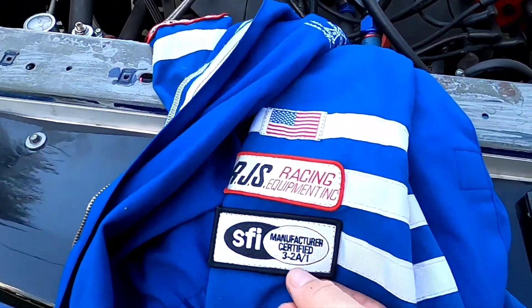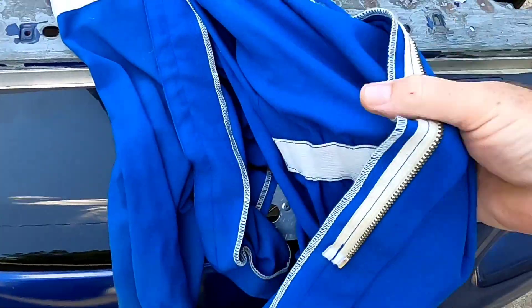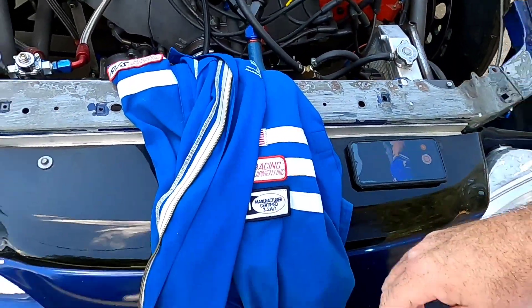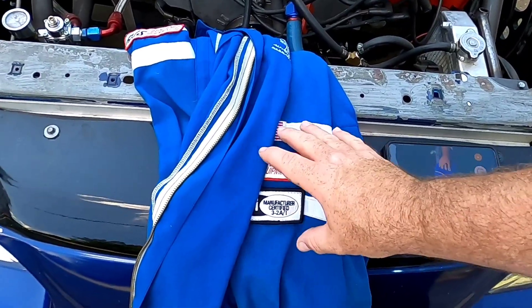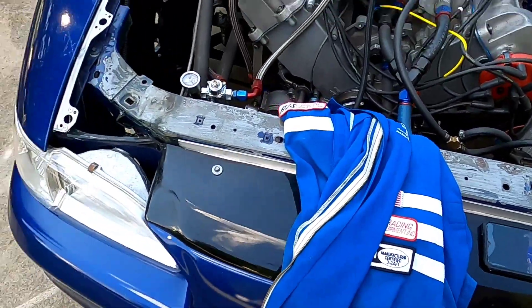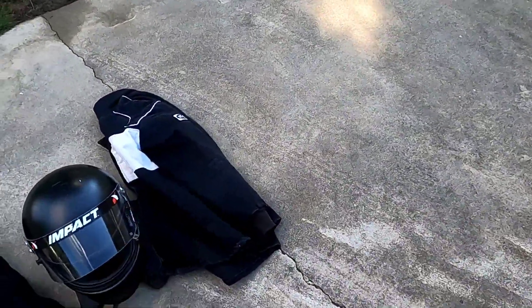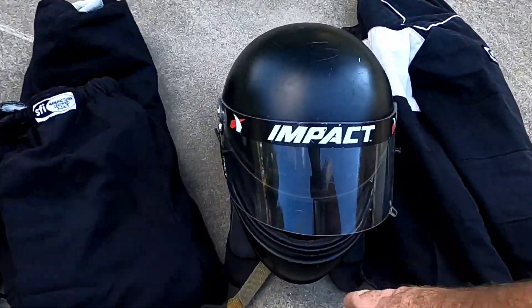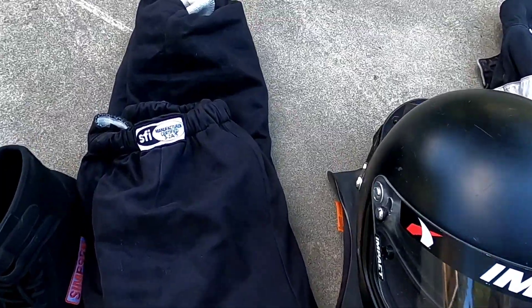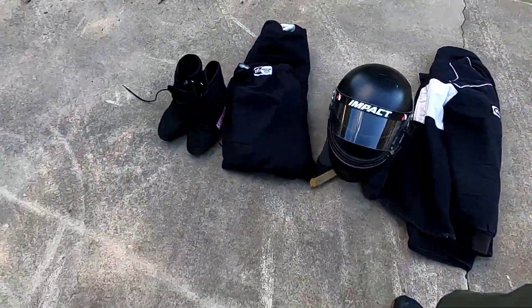This single-layer jacket carries a 3-2A/1 rating and will be good from 11.49 down to 10.0. Once you get past 10.0 you have to have a multi-layered fire jacket. A rig like this includes a HANS device for the helmet, multi-layered pants, shoes, gloves, and a fire jacket — the faster you go, the more equipment you've got.